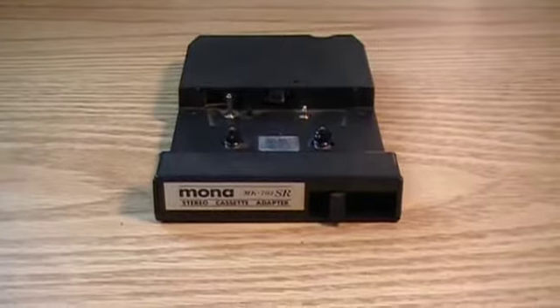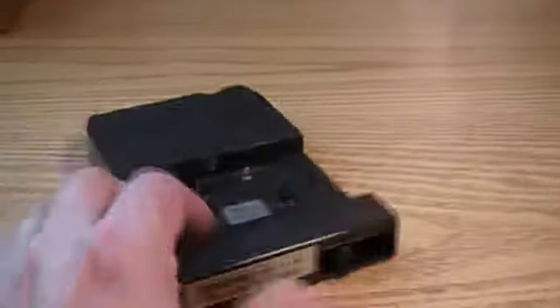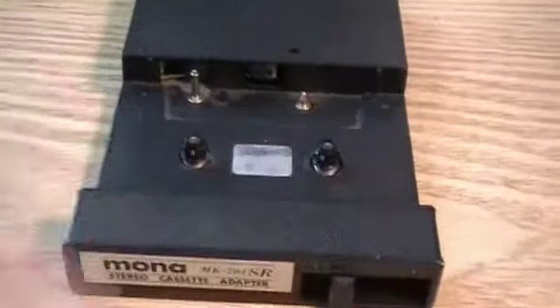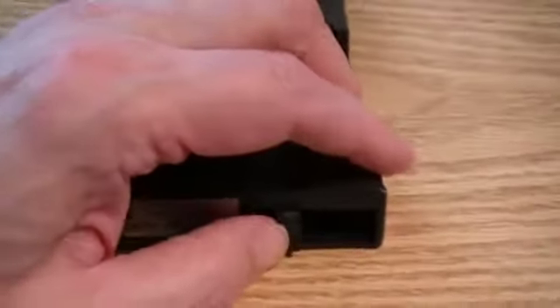So if you had an 8-track player and you wanted to start buying cassettes, you had to get an adapter. This would fit in your 8-track unit in your car. You put a cassette in here, insert it, and it would play your cassette for you. To do that, there is a AA battery that fits in here. You put the cassette in and then you flip a switch here.